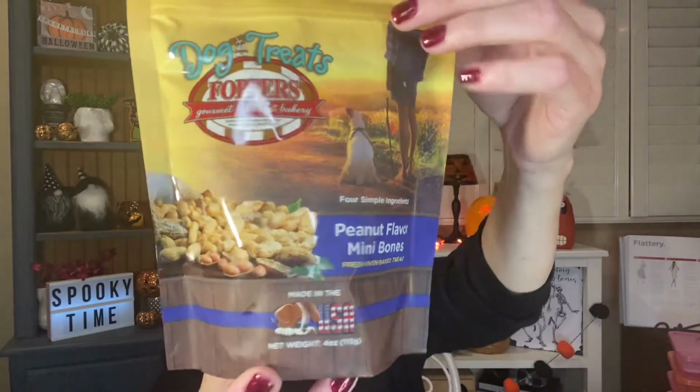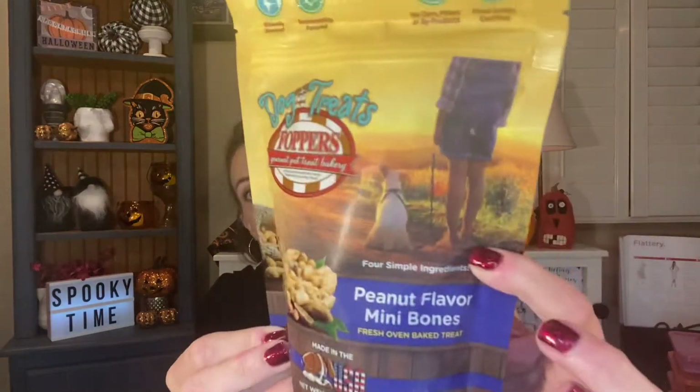I grabbed these to send as my Christmas cards. I also found these dog treats that I thought Chloe might like. They are the Popper Foppers Gourmet Pet Treat Bakery — peanut flavor mini bones, fresh oven-baked treats. They have four simple ingredients, made in the USA, ethically sourced, sustainably focused, no corn fillers or byproducts, food safety certified. The four ingredients are wheat flour, rolled oats, vegetable oil, and peanut flour. I'm happy giving her that — I'll try them and let you know if she likes them.